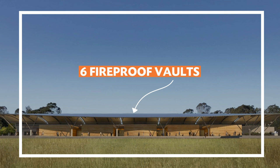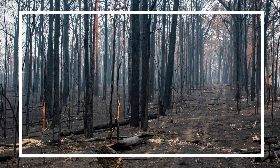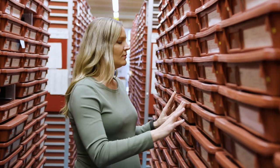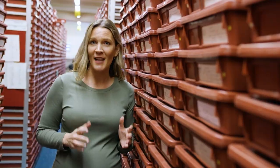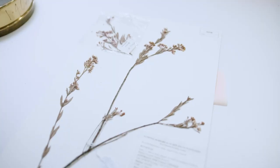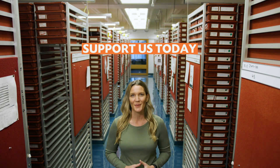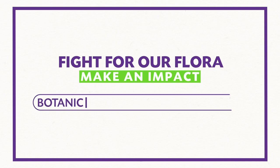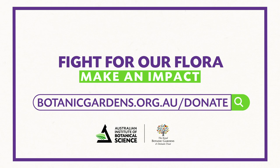The new herbarium also has six fireproof vaults to protect the collection from bushfires and other extreme temperature events. So by keeping and protecting the incredible contents of this amazing filing cabinet safe at a new state-of-the-art facility, scientists can make faster and more informed decisions about conserving our native plants in the wild. You can support this vital project with a donation to the Australian Institute of Botanical Science. Fight for our flora and make an impact — go to botanicgardens.org.au/donate to help protect our plants and our future.